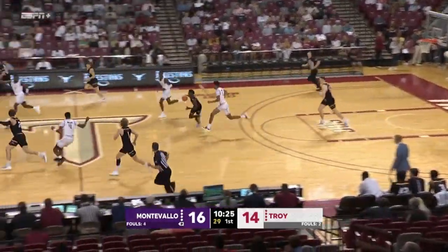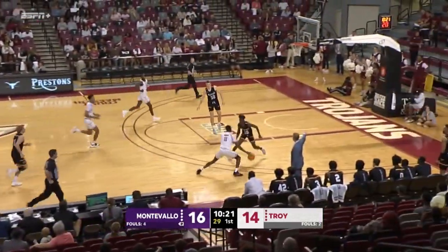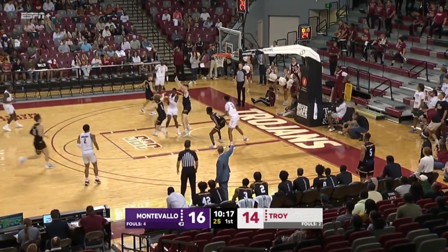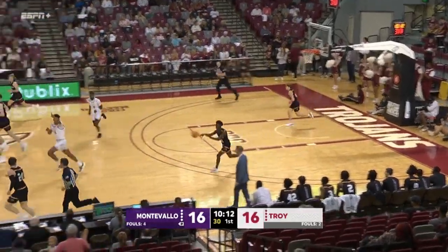High rebound Jones. Here comes Montevallo. Outlet pass anticipated by Nelson. Phillips with the steal. Phillips wraps around — Zay Williams. Williams getting hairy. Jump hook under pressure — he finally gets the shot up.